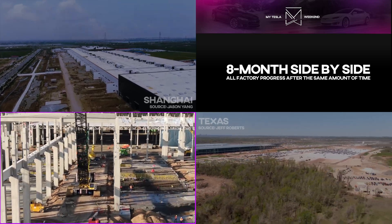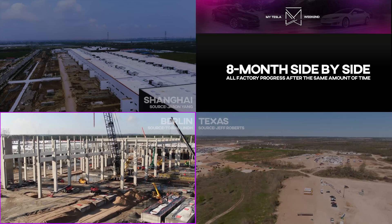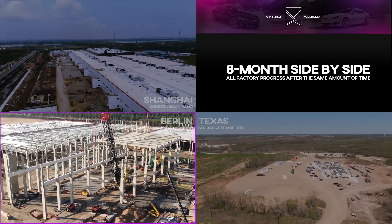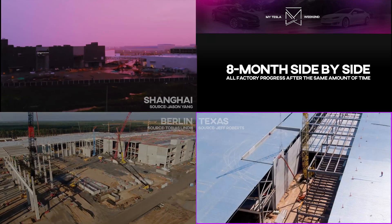Though if I'm being honest, Giga Berlin and Texas are nearing a neck-and-neck race to reach trial production, since Texas seems to have massively upped their game.